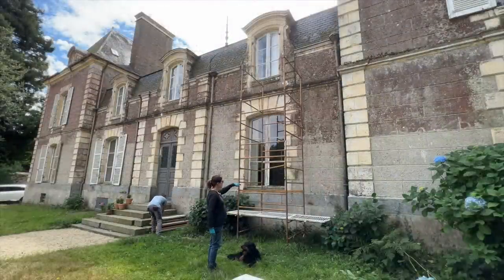Now we have to put the boards on the tower so we can get up there and start cleaning.